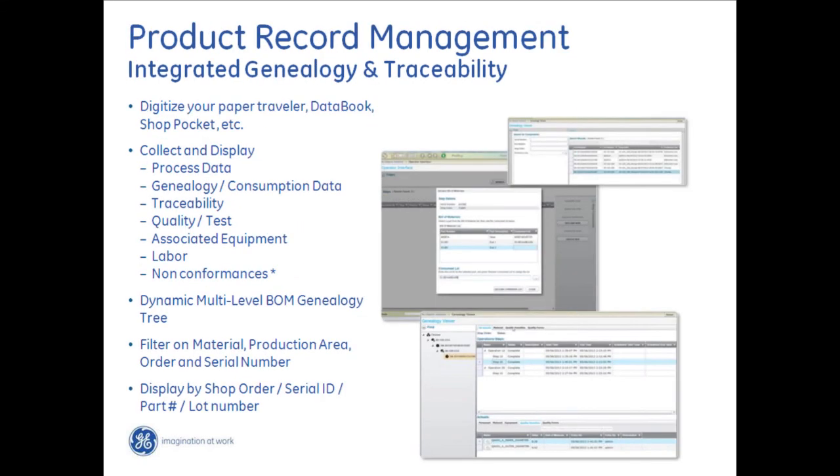Finally, product record management provides a comprehensive product record — a digitized form of what used to be your paper-based traveler, data book, or shop book — with a comprehensive set of product data including process data, traceability data, quality and test data, labor data, and non-conformance data, all associated with that individual product going out the door to help you do analytics in the future. With that, I'll turn it back to Matt to talk about the engineering side.